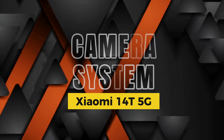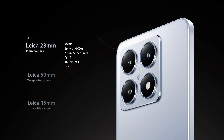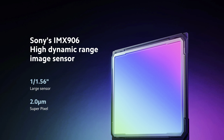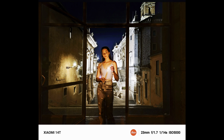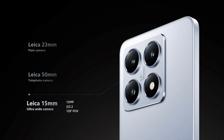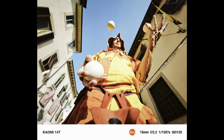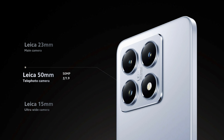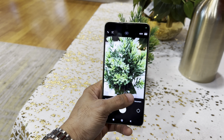Now let's talk cameras — one of the Xiaomi 14T's standout features. In collaboration with Leica, it has a 50-megapixel Sony IMX906, 1/1.56-inch large primary sensor that captures stunningly detailed photos even in low light. Colors are vibrant but stay true to life with excellent dynamic range. The 12-megapixel ultra-wide lens offers a 120-degree field of view without much distortion at the edges, making it ideal for landscapes and group shots. For zoom, there's also a 50-megapixel telephoto lens that handles detailed shots surprisingly well.